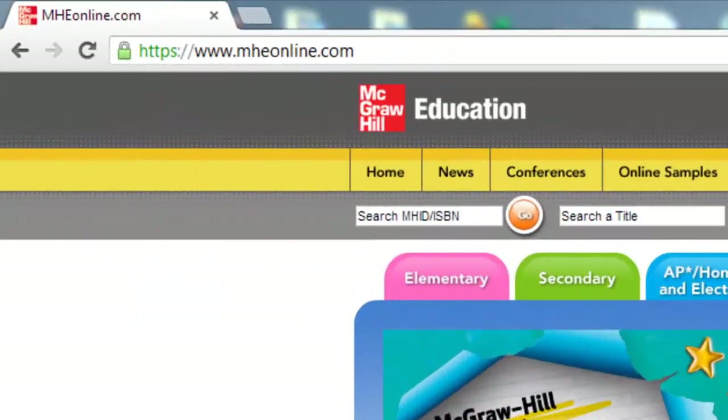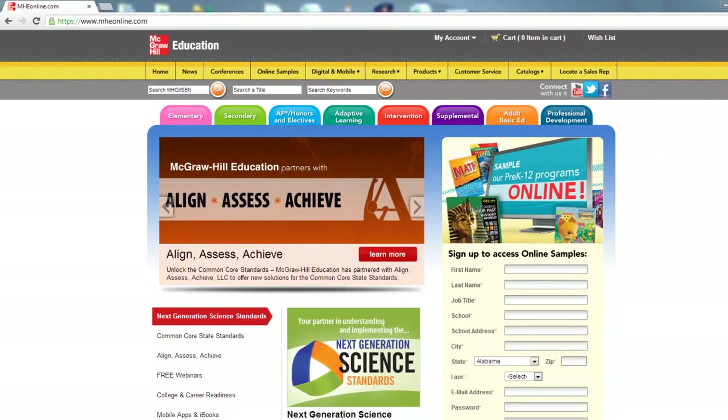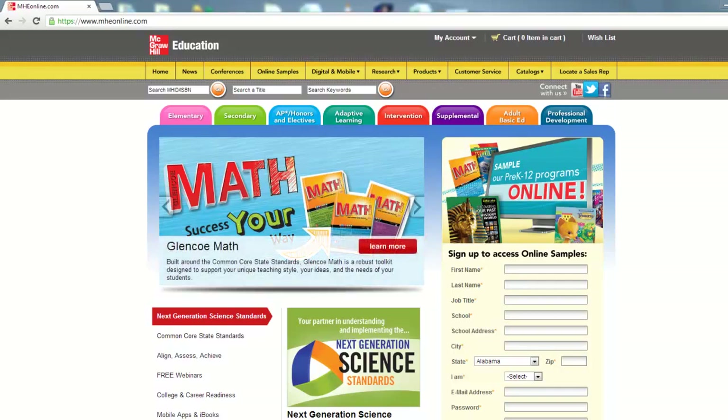So to summarize, McGraw-Hill STEM units are independent units designed to engage and motivate students around science topics and engineering practices. Their interactive write-in text format personalizes student learning, while the inclusion of the notebook foldables makes learning fun and memorable. To learn more about our products and services, visit us at MHEOnline.com or contact your local sales representative. Thank you for watching.